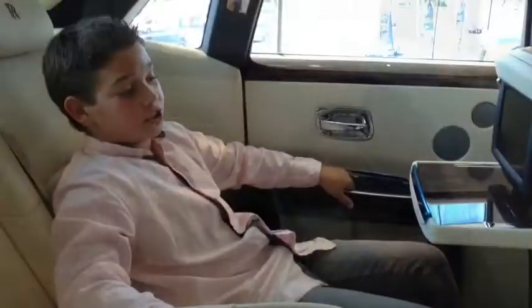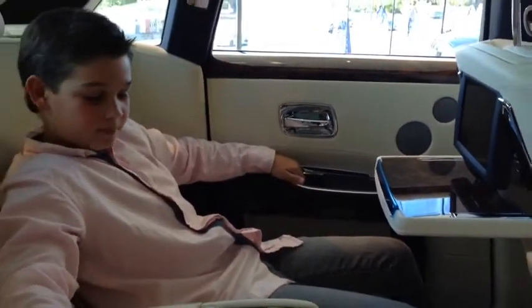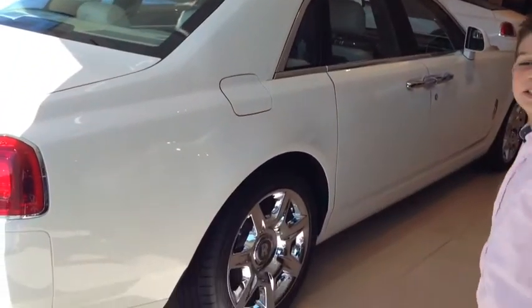I can see myself going to school in this every day. Driver, let's go get some ice cream. Look at the beautiful rims of the cream white exterior.